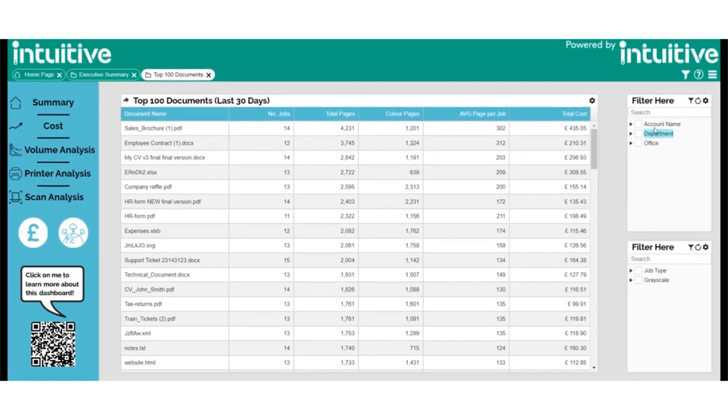The dashboard can be filtered by either changing the account name, department, office, job type, or the colour composition.